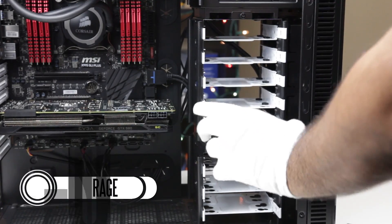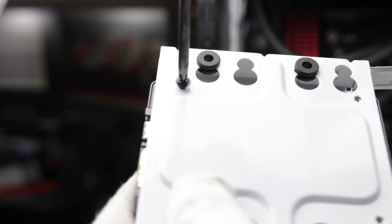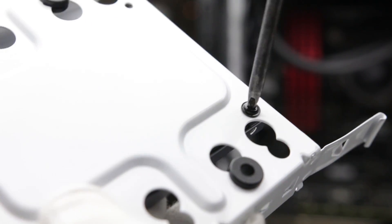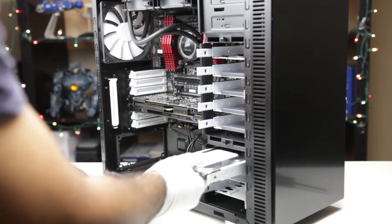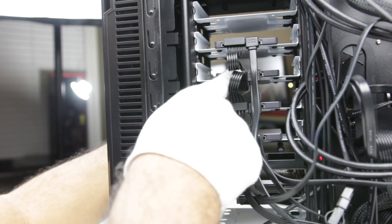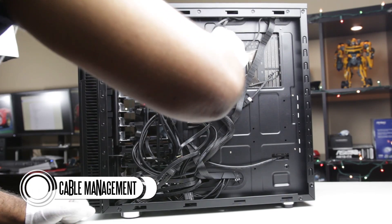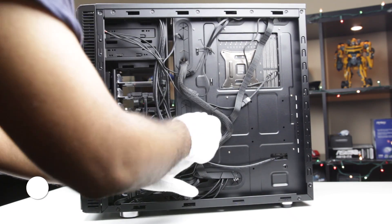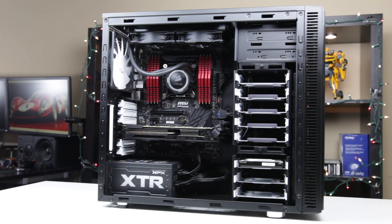The only thing we have left to install is our drives. We're going to start by removing the individual drive bays from the case and mounting each of our drives to the drive bays themselves — make sure you have the right orientation for your drive. Once you have all your drives screwed in, slide each bay back into the case. After that, simply connect your data SATA connections to each drive, followed by the SATA power connections. Our last step in terms of building our computer is cable management. You can clean up all the loose wires in your own fashion — just remember that twist ties are your friend. Thankfully, with this case, cable management is pretty easy and straightforward.